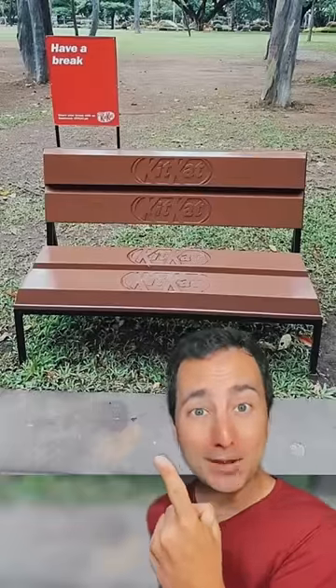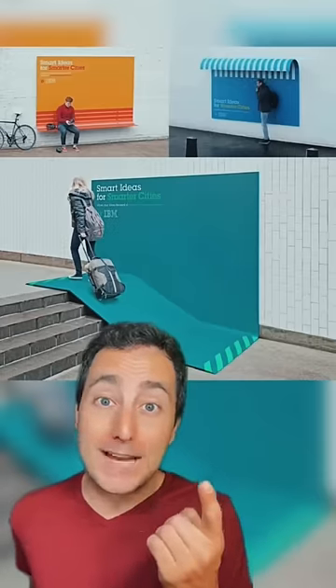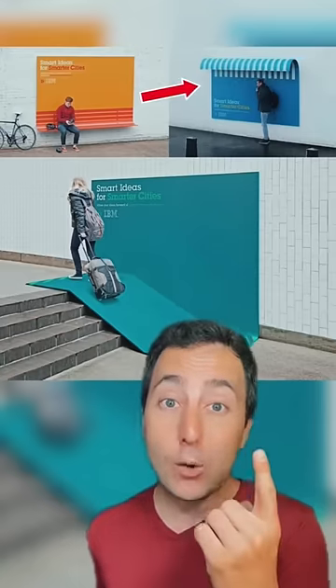Have a break on this Kit Kat bench. IBM made actually useful ads for people on the street — one's a bench and one gets you out of the rain.